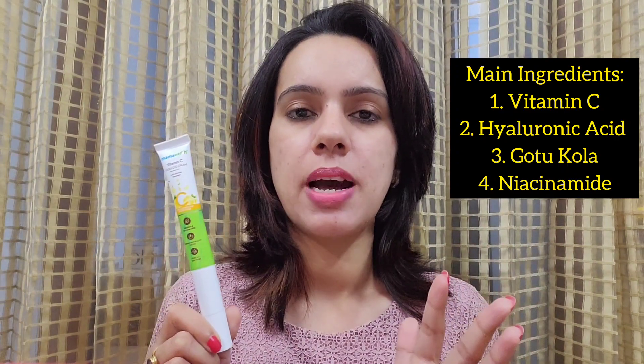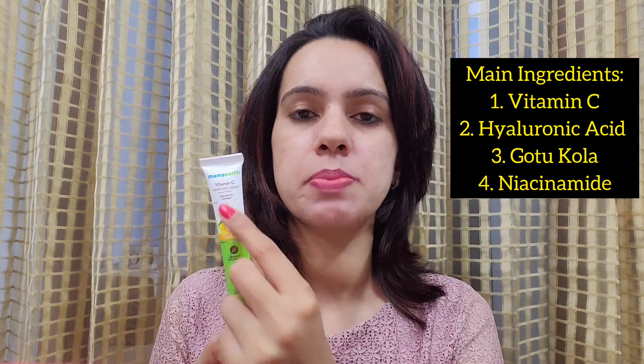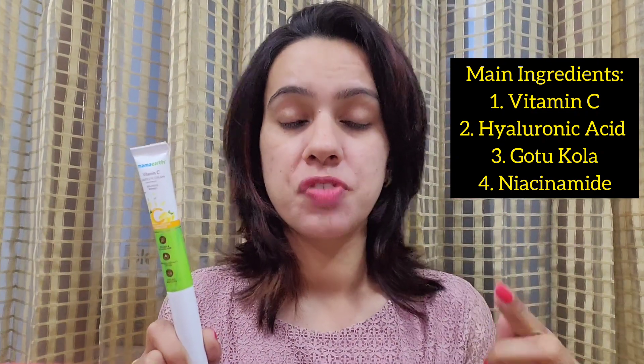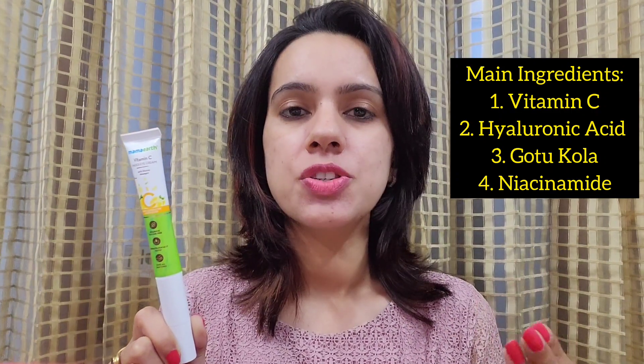Now talking about the main ingredients of this under-eye cream: inside you will get Vitamin C, as mentioned on the packaging. You also get Gotu Kola, which is quite a trending ingredient nowadays, and you also get Niacinamide. Definitely all these ingredients are going to give their benefits and really work on your dark circles, fine lines, wrinkles, and puffiness too.